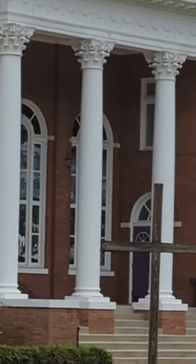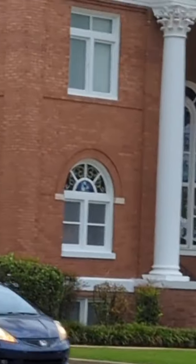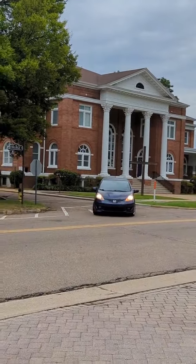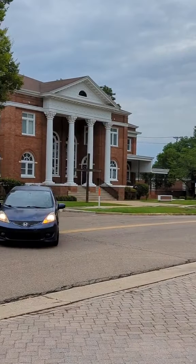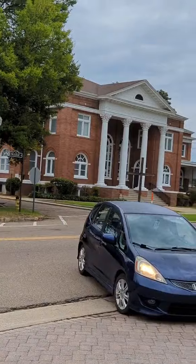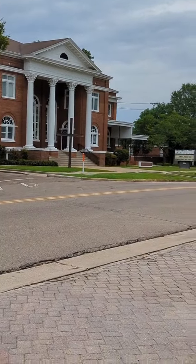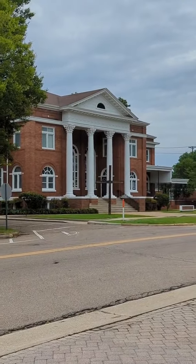Thank you for coming on this teeny little tour of a church I know nothing about in Columbus, Mississippi on College Street, right across from the Mississippi University for Women and a few good men's campus. Thank you for visiting with me.